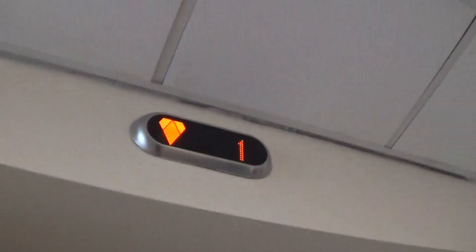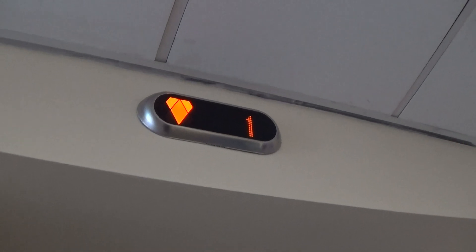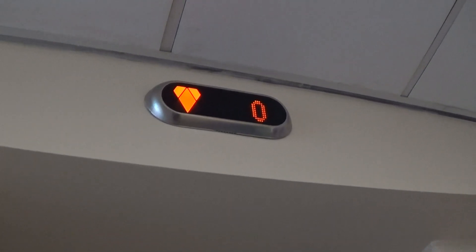This is the elevator at the Armark Cathedral Community Center. It's a Kone ecodisc. Here it is at zero. Two-speed door — I like that.